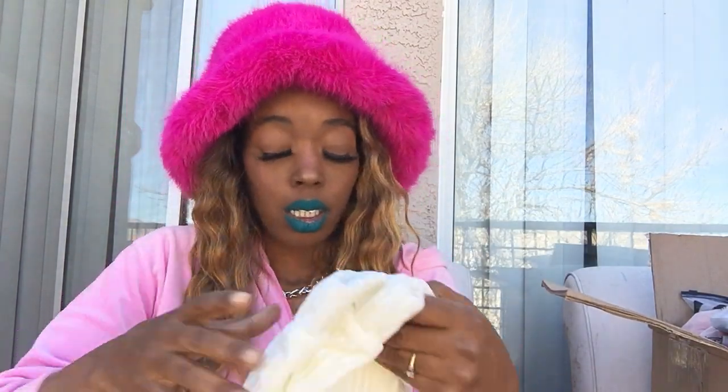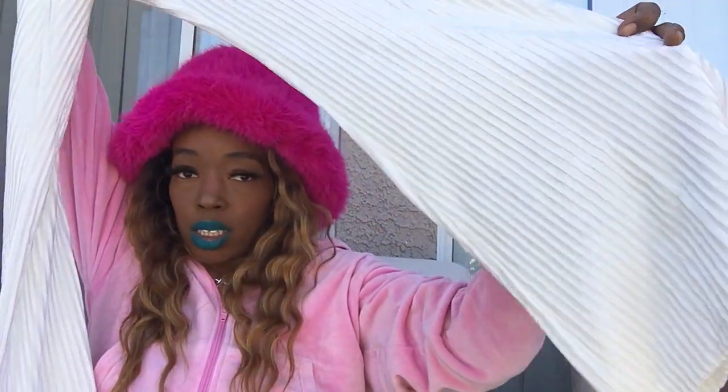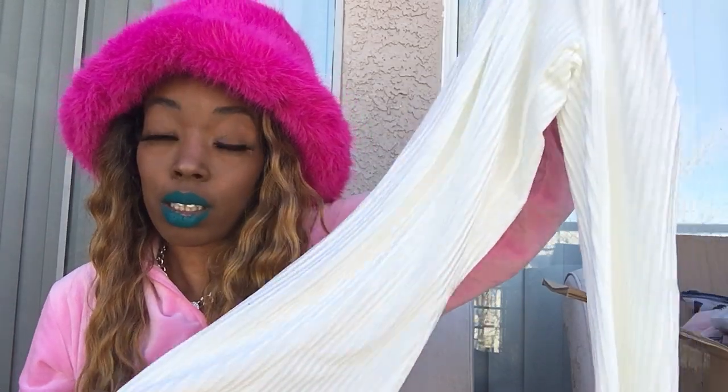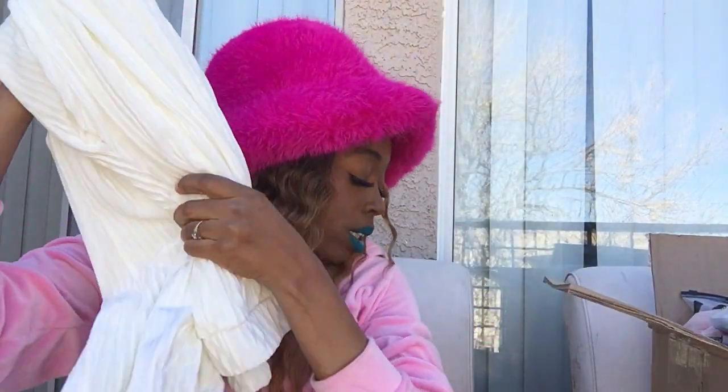Next I picked up these super cute flare pants. They look like corduroy but they're not — they just have that whole corduroy look. They're white pants with a bell-bottom flare leg. They have a little shine to it but you can't really see it on camera. I'm loving them, they look so good and hit all in the right places.